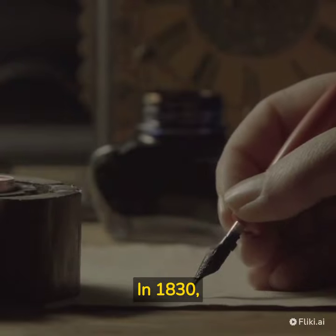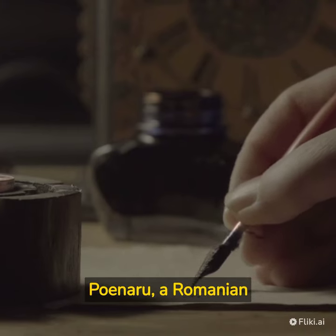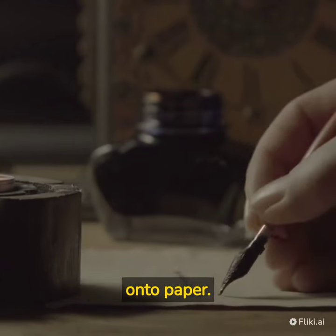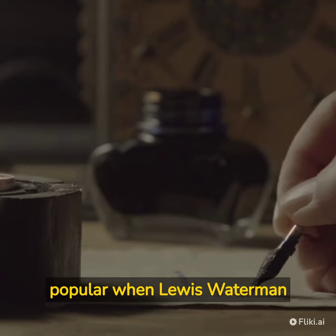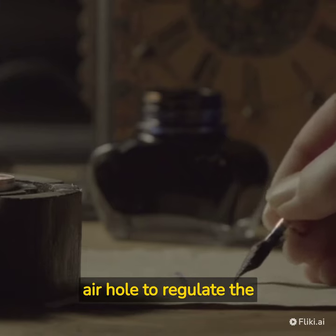In 1830, the first fountain pen was invented by Petrace Poenaru, a Romanian inventor. The fountain pen had a reservoir for ink and a nib that allowed the ink to flow smoothly onto paper. However, it wasn't until 1884 that the fountain pen became widely popular when Louis Waterman improved the design by adding an air hole to regulate the ink flow.